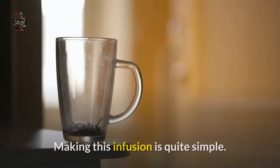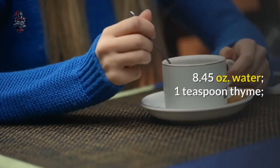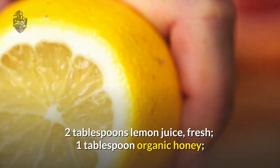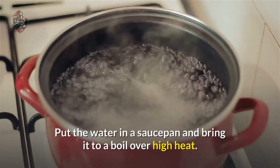Making this infusion is quite simple. Here are the ingredients: 8.45 ounces of water, 1 teaspoon of thyme, 2 tablespoons of fresh lemon juice, and 1 tablespoon of organic honey.